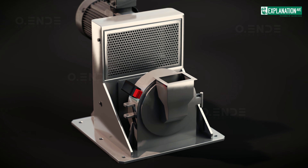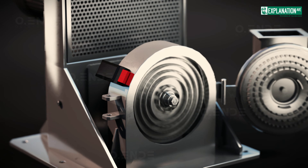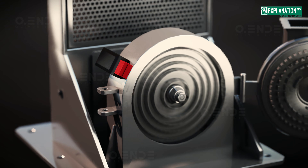In the disc crusher, the fruit passes between two grooved discs — one stationary, one rotating — and is shredded.